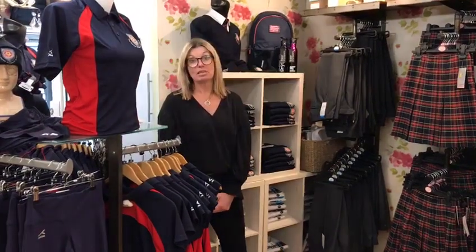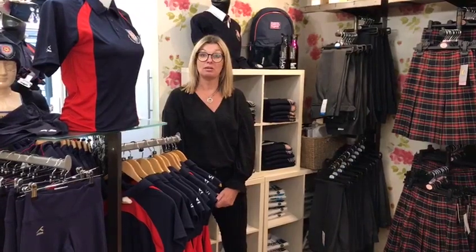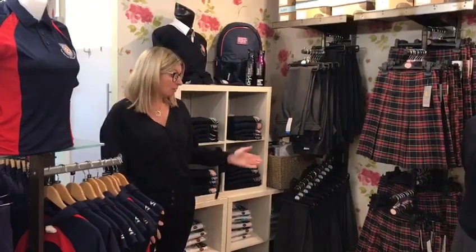Our new website is under construction at the moment but hopefully will be ready soon, and the address for this is holeinthewall.shop. Apart from the stock that you can see here, we also have an extensive amount of stock in our stock rooms on the premises and we're continuously receiving deliveries into store, which will hopefully see us through the main back-to-school period.